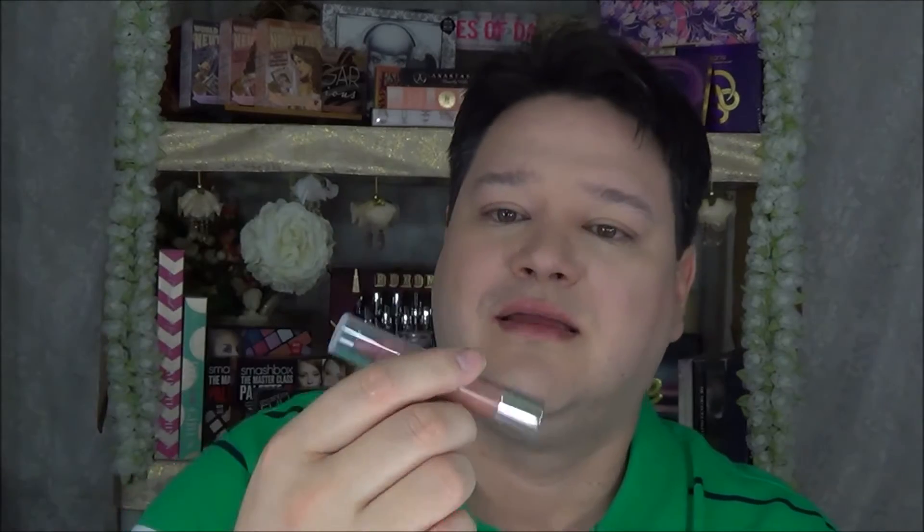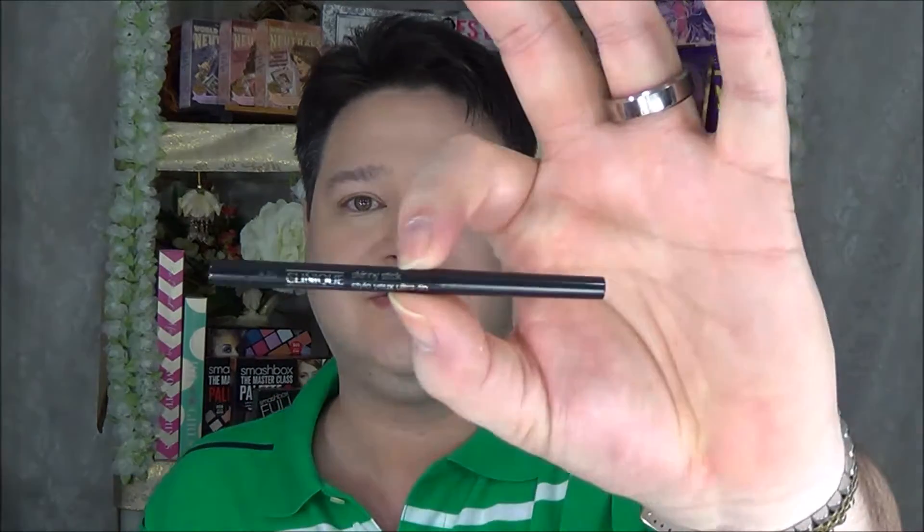Next is the Clinique Chubby Stick in Heaping Hazelnut — I believe that's a full size, which is a really good deal on its own. Then there's the makeup remover — a pretty decent size. It also has the Clinique Skinny Eye Pencil, plus a couple of other things that are wrapped up. I think you get the gist of what I'm showing you.